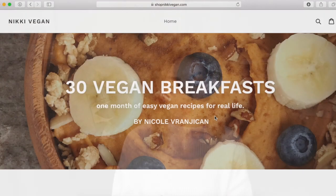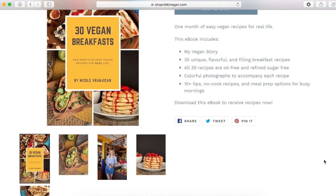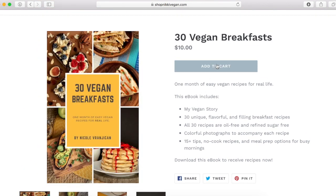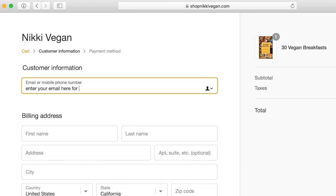To get this book, go to shopnikkivegan.com, click the book, and it will put it in your shopping cart just like any other online shopping experience. Click checkout, and make sure you put in either your phone number or your email — that's how you'll get a link to download the book. You'll receive an email with that download link, and when I did it, I clicked the link and it automatically showed up in iBooks and was stored on my phone.